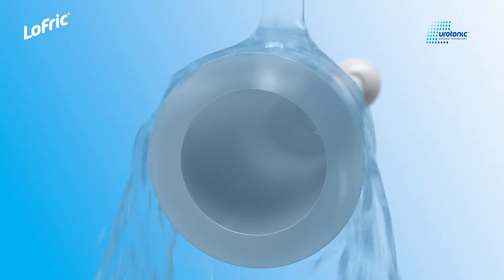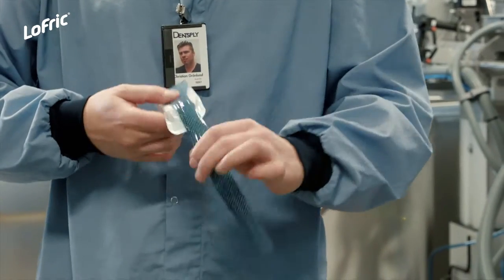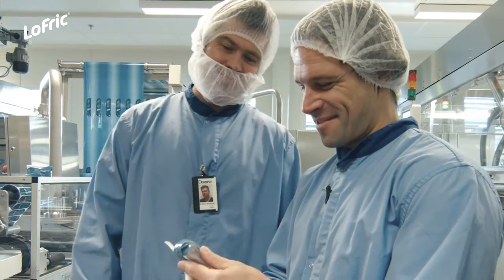Squeeze for instant activation. The catheter can be folded in its package both before and after use.